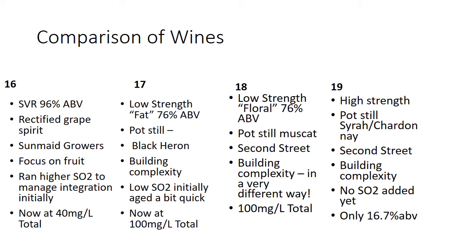The 2018 is a totally different animal — a low-strength floral spirit. This is a Muscat brought in from Greg Schnorzman, made on skins, then sent out and distilled by Second Street Distillery. This is the only fortified I've ever had that was fortified by spirits out of the same vintage it was made in — super cool. It builds complexity in a totally different way. I'm not sure how much I like this one; it's really interesting, just a whole different animal. You can see how the spirit choice between these three wines really changes things.